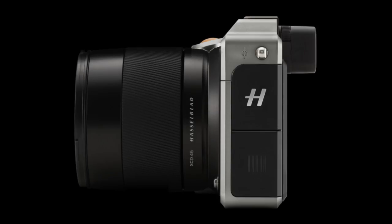The X1D is a 50 megapixel digital medium format camera that's about the size of a Leica SL, a little smaller, a little bigger than a Sony A9. It's lightweight, it's beautiful, it's attractive — it's probably the best feeling camera I've ever held in my hand.